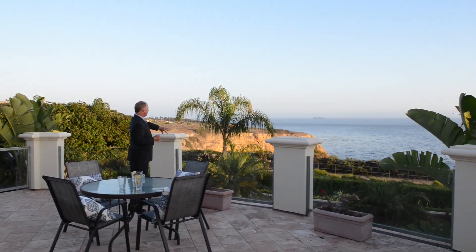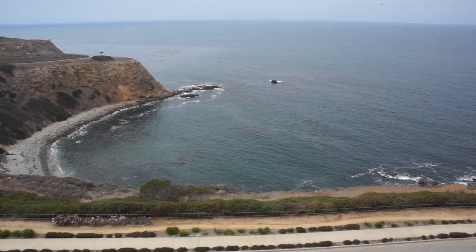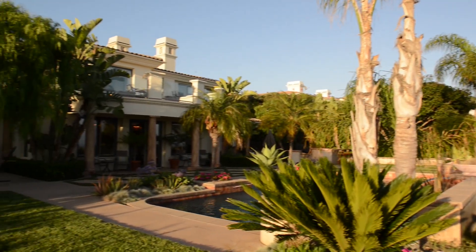This lot in particular looks down on the ocean and you can see the white water hitting the rocks. The way you can see so much of the cliff line is just gorgeous. That area there is protected coastal sage, and the Coastal Commission said we have to leave those 30 acres undeveloped — so that means you get a lot of privacy and a lot of beautiful views.